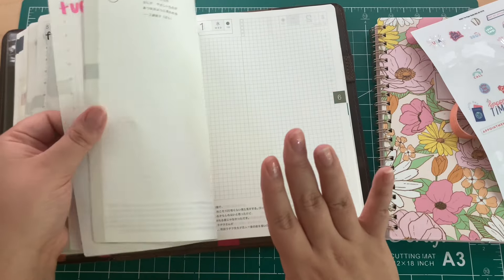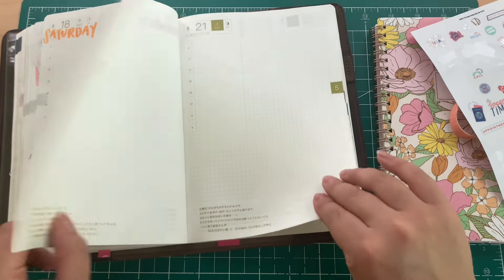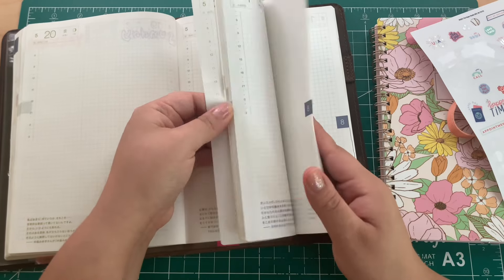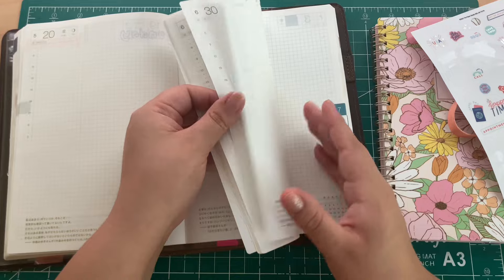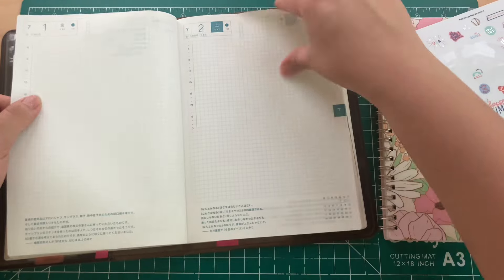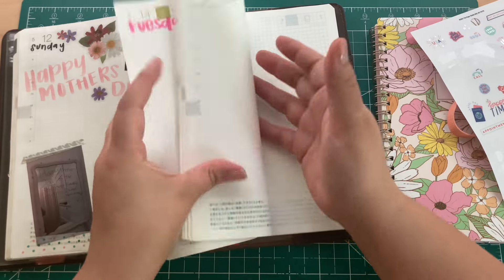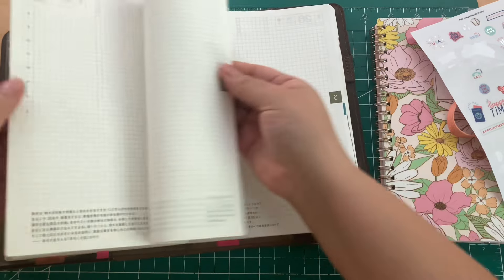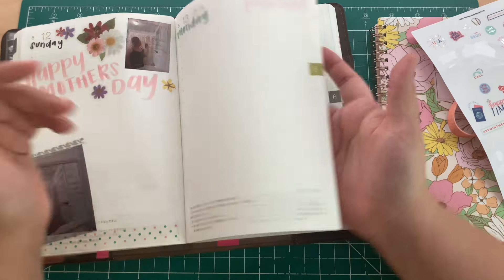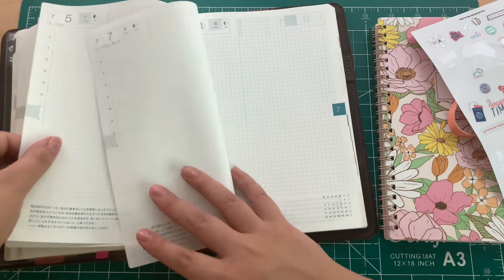I have the weeklies set up for July so far. For the dailies, I'm not sure — I don't think I'm going to skip this whole month, but to do the dailies it'd be so much easier to just redate each day. I might do that and have all these extra pages be commonplace notes.